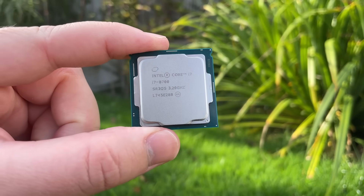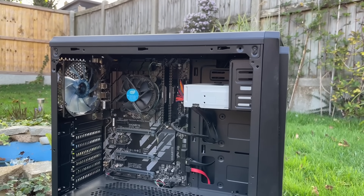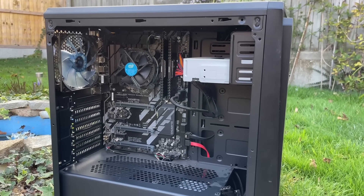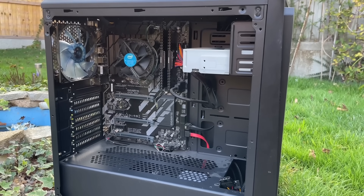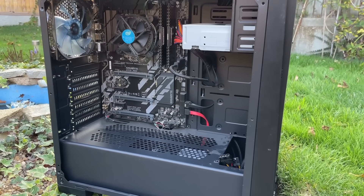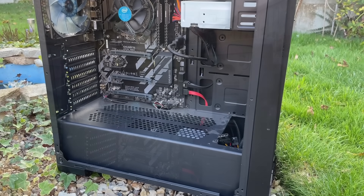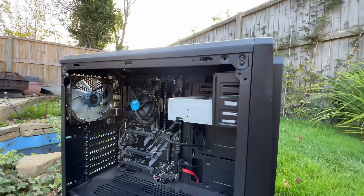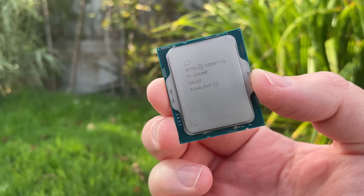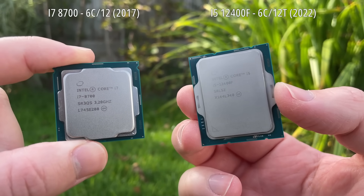Hello everyone and welcome to another video. Over the last few days I've been using 2017's Intel Core i7-8700 and found that it's still a pretty solid CPU capable of running all my favourite games. The 8700 is based on the Coffee Lake architecture and utilises socket 1151, the motherboards for which can be quite reasonable in price these days, but it depends on where you live. Sometimes buying one as part of a pre-built can actually work out cheaper than building from scratch. After being pleasantly surprised by the i7's capabilities, I thought it might be interesting to see how it compares to my newer i5-12400F, the CPU I've been using in my personal system for quite a while now. How well do 6 cores and 12 threads from 2017 compare to 6 cores and 12 threads from 2022? Let's find out.